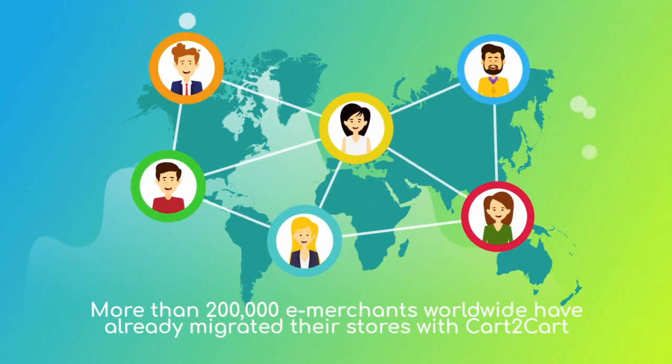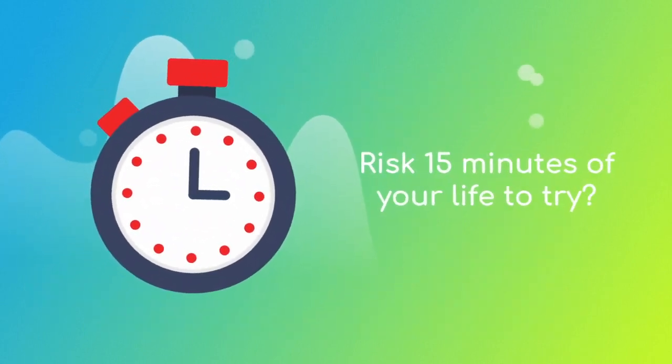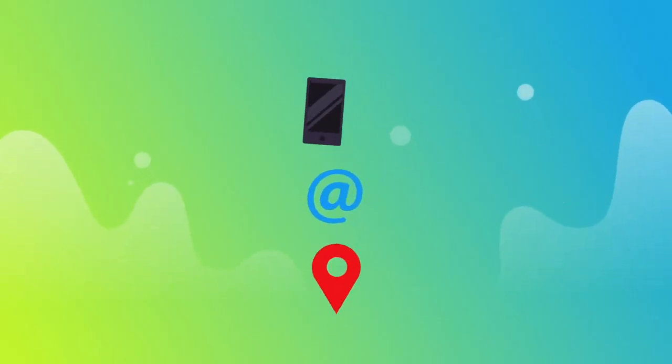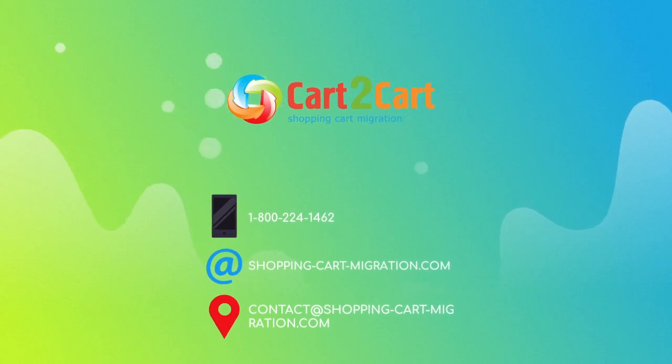More than 200,000 e-merchants have made their dream stores come true with Cart2Cart. Why don't you become one of them? You won't believe how simple it is. Go ahead and start your free demo migration at shoppingcartmigration.com right now.